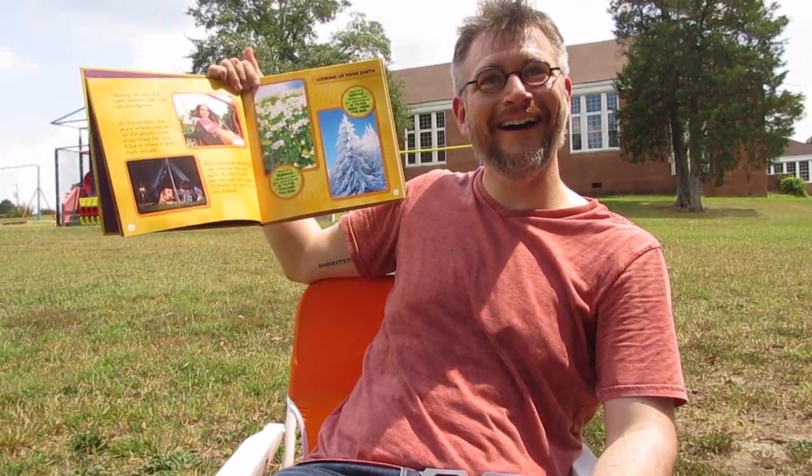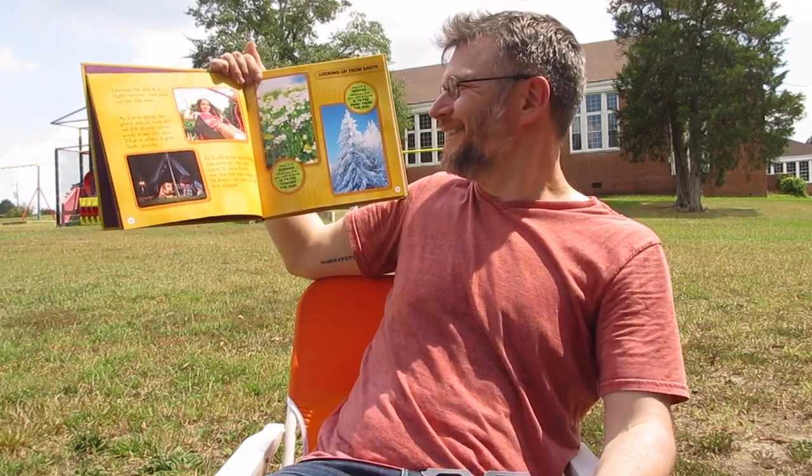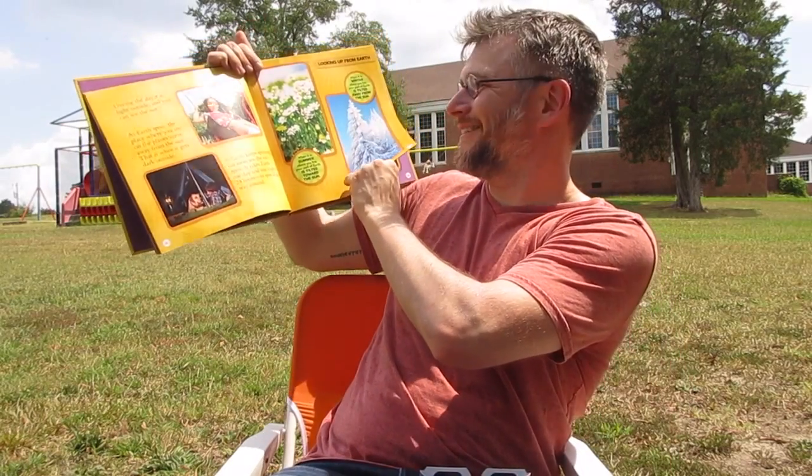You like half moon cookies, don't you? Yes — vanilla and chocolate. They're very yummy.